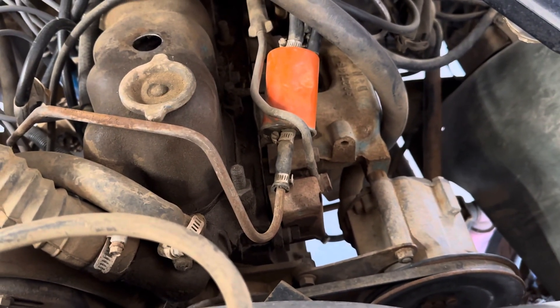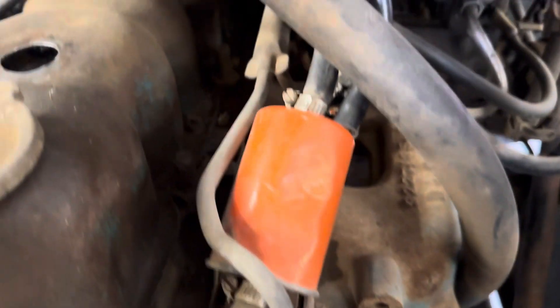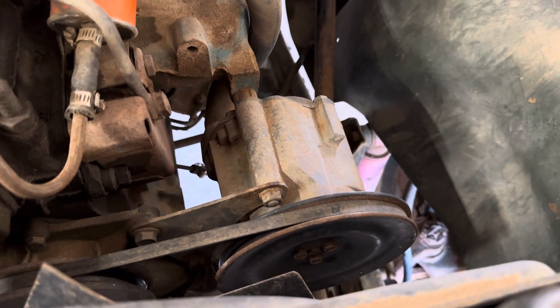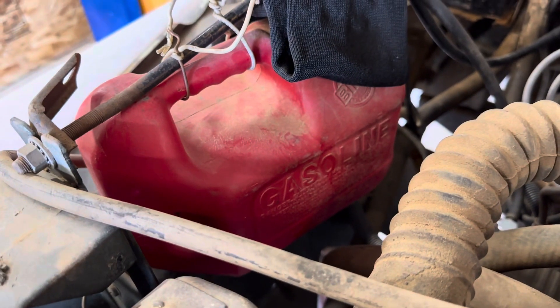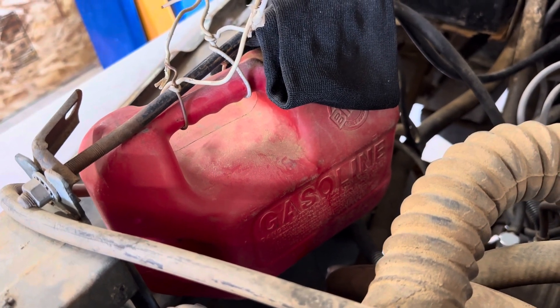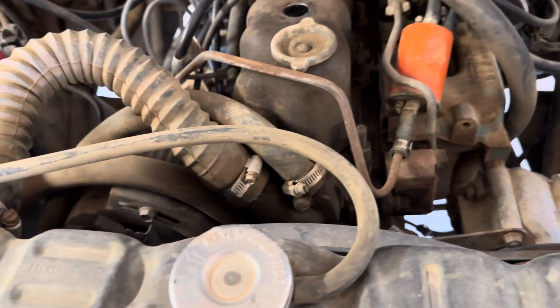As far as the engine goes, this is going to appeal to California guys because it has a smog setup on it. I can't tell you it's going to pass out there because California is goofy, but all the smog lines on the intake are here. Just that stuff alone in parts — this Jeep is worth a lot in parts. But it runs and drives. The fuel tank is not original — that's going to be reset back to the original one up underneath and removed. You can absolutely buy it as-is if you want — give me a shout.